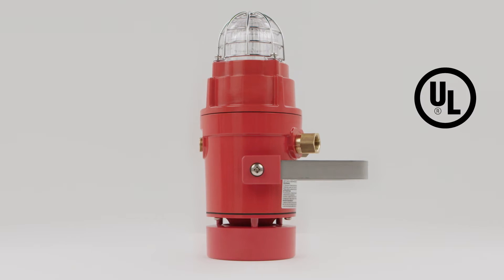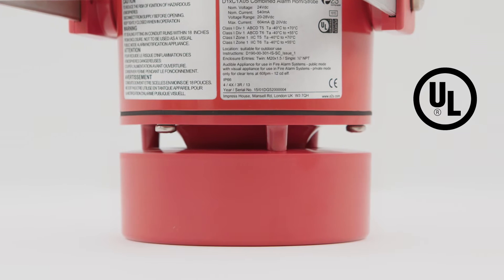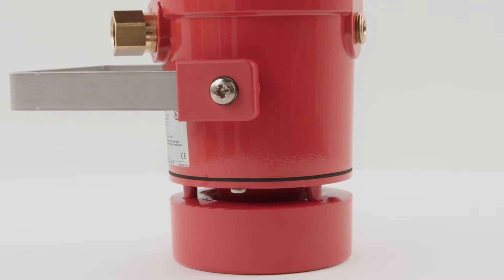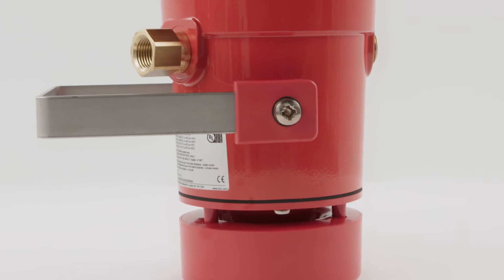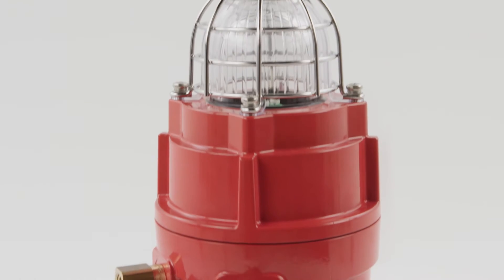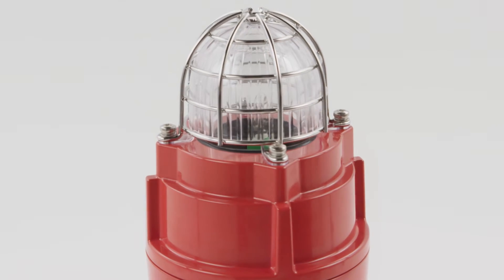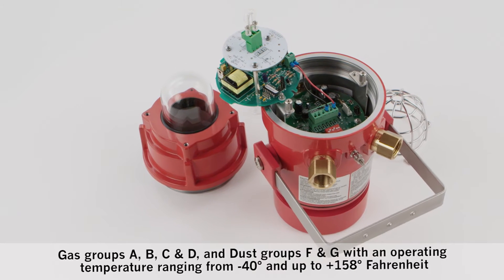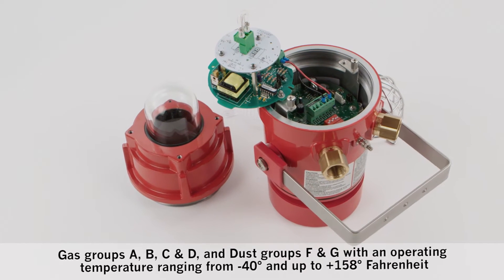The UL approved D1X range employs the latest technology in robust marine grade aluminium enclosures to create the most effective warning signals available for Division 1 environments. Suitable for NEC or CEC Class 1 Division 1 and 2, Zone 1 and Class 2 Division 1 and Zone 20, 21 and 22 applications.